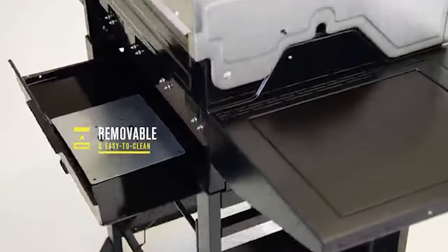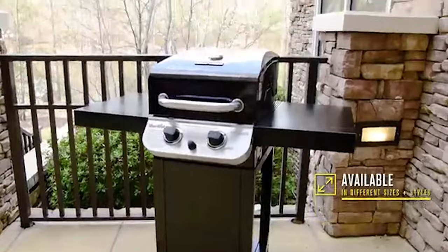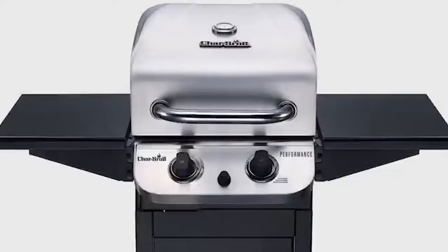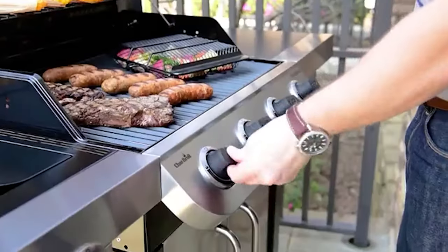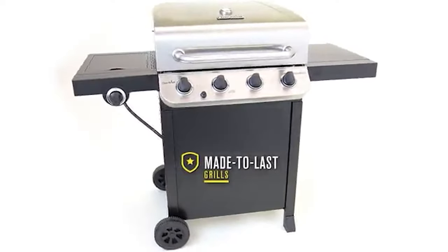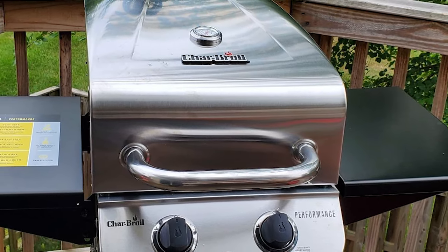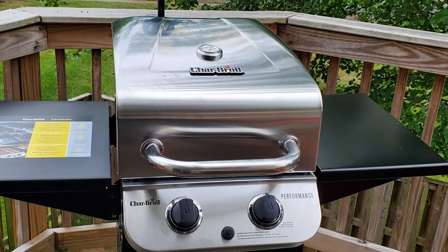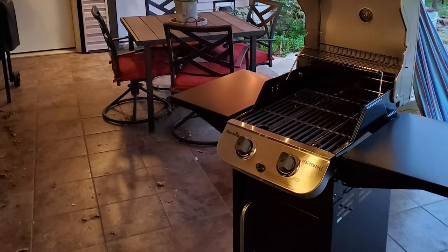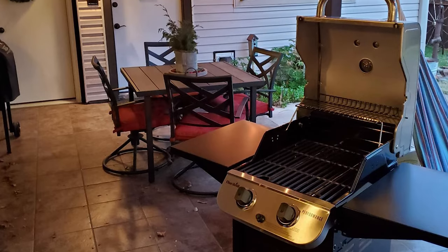It has large metal side shelves that provide ample prep space and fold down to save space when not in use. The rust-resistant, porcelain-coated cast iron grates help prevent food from sticking and make cleaning simpler. It features a removable grease pan, electronic ignition for fast and reliable start-ups, and a lid-mounted temperature gauge. The stainless steel lid, handle and control panel provide style and durability. This is a cabinet-style grill that sits on four casters, two of which lock, with a painted door providing access to the cabinet for storing the propane tank, accessories, rubs, or tools.